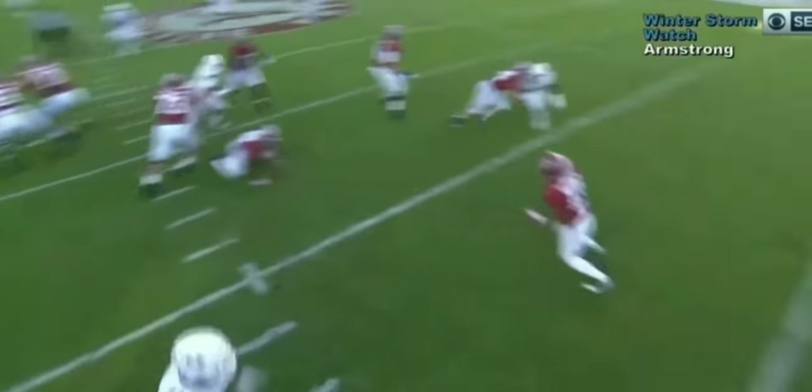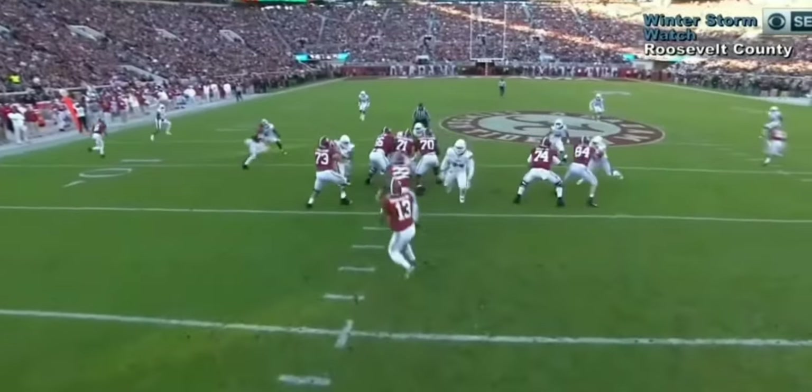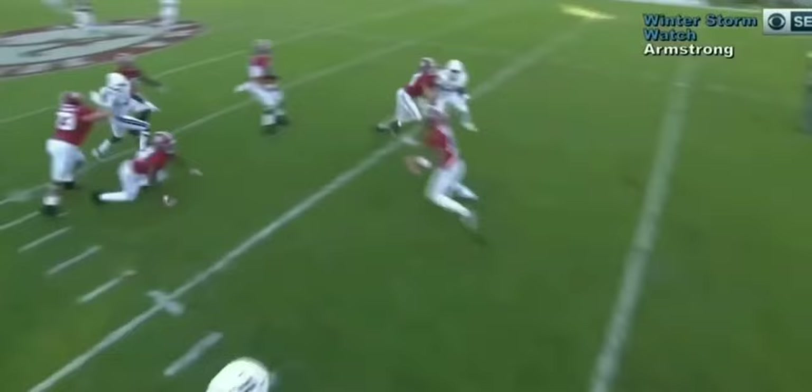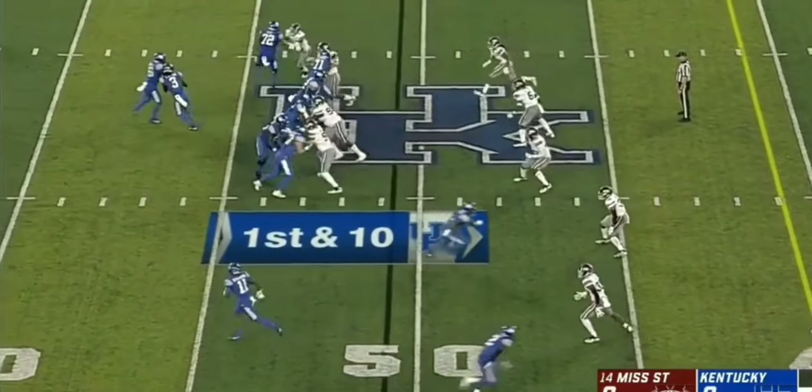I think this guy is going to be one of the best players when we look back at this draft class in five years. Although he does not make the tackle right here, it's not a big deal — the running back was a very fast player, and I don't expect my defensive tackle to always make the play.